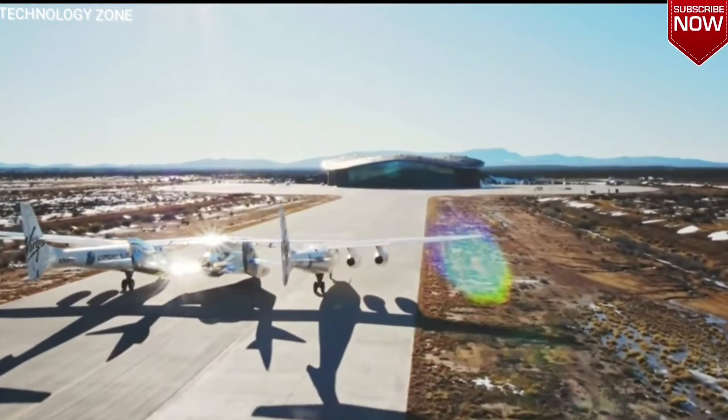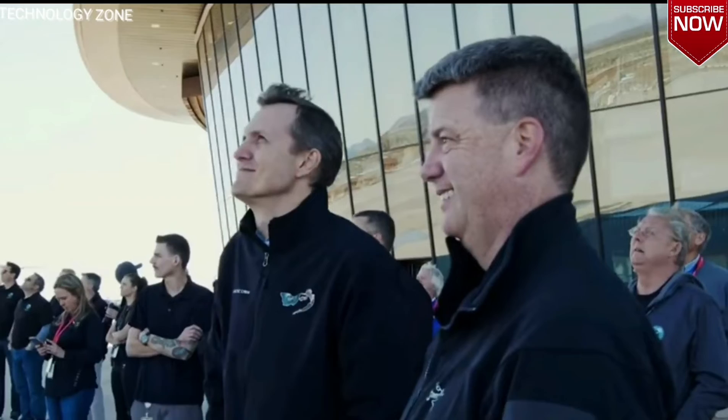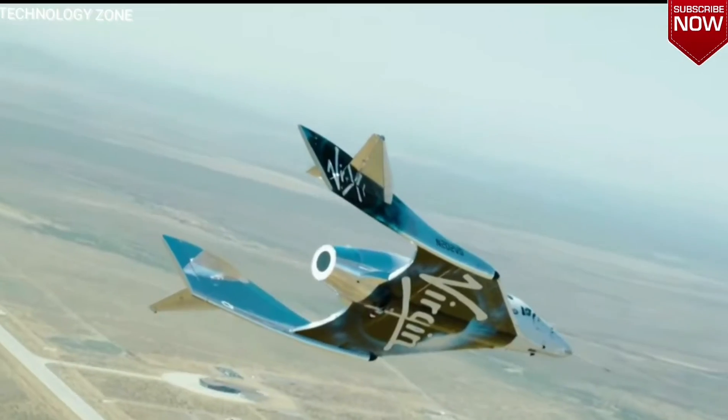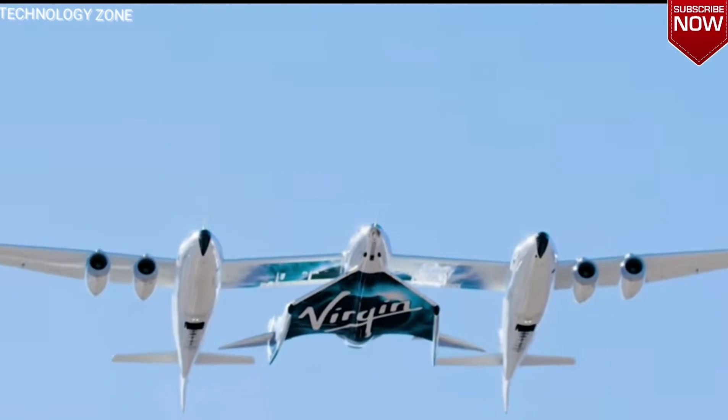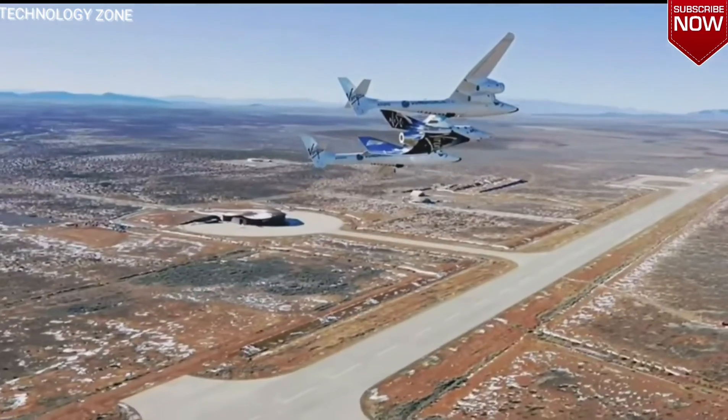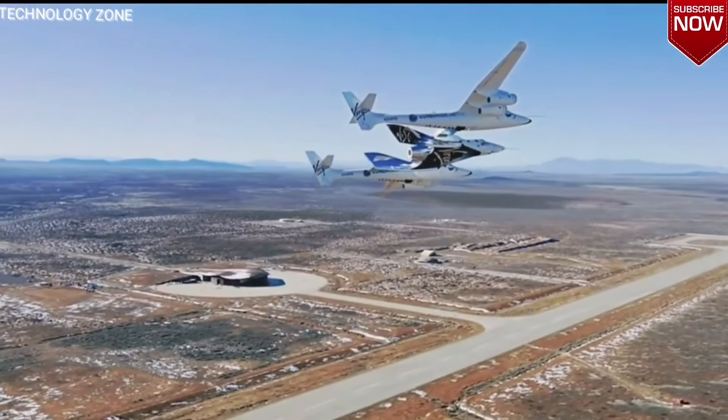Interestingly, the double design also expands the functionality of the aircraft. For example, White Knight 2 can be used as a firefighting aircraft, spraying water from a tank. It can also be used as a zero-gravity training station.